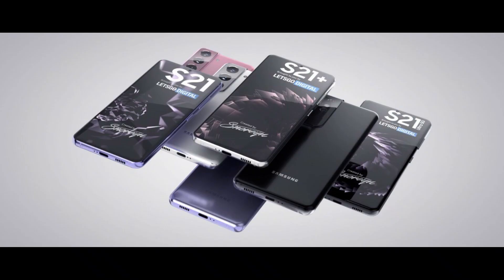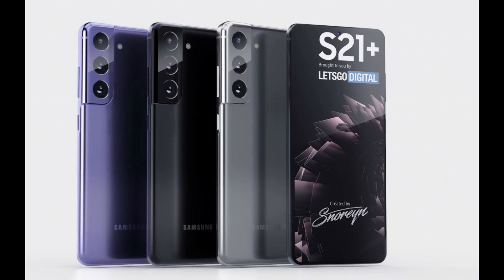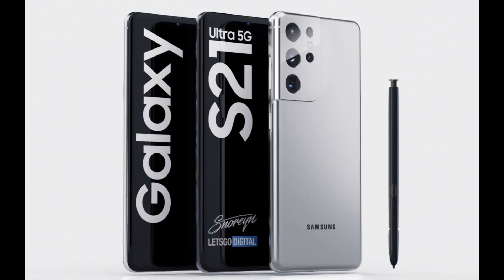Finally, let's talk about storage and color options for each of the three new S21 models. German retailers are reportedly already receiving details about the upcoming flagships. The smallest, the S21, comes in 128GB and 256GB trims in gray, white, pink, and purple. The S21 Plus also comes in 128GB and 256GB options, available in silver, black, and purple. The Galaxy S21 Ultra will offer 128GB, 256GB, and 512GB options, only in silver and black.